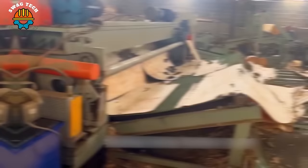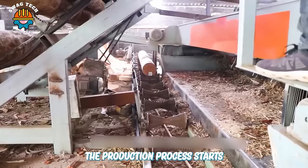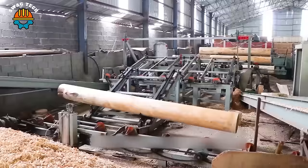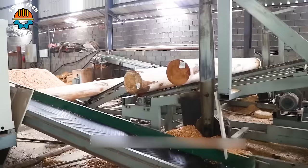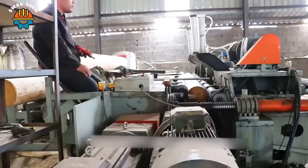Have you ever wondered how plywood is made in factories? The production process starts by carefully choosing high-quality logs as the raw material. The logs are processed through a veneer peeling line to obtain thin layers of veneer. The number of layers and the arrangement of the veneer sheets are critical factors in determining the thickness and strength of the plywood.